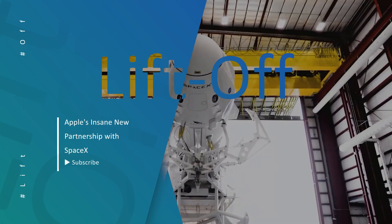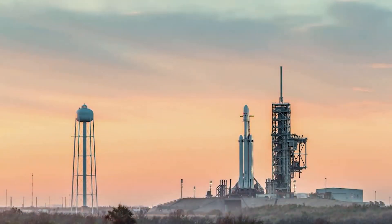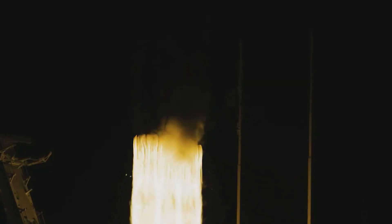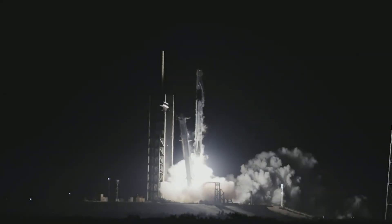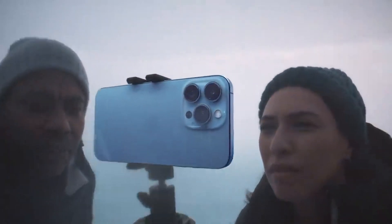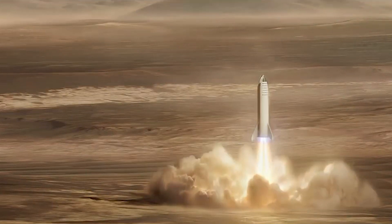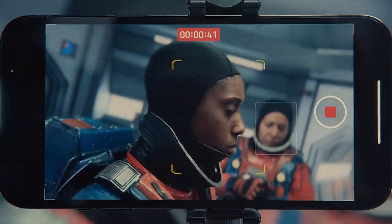Hello SpaceX fans, we're back with another video to quench your thirst for all things space. Buckle right in because we're going on a flight to the stars. Make sure to press the subscribe button and hit the bell icon to never miss any of our latest space niche videos. In this video, we'll be bringing you up to date with the latest developments in the crazy world of SpaceX. Today let us talk about Apple's insane new partnership with SpaceX.